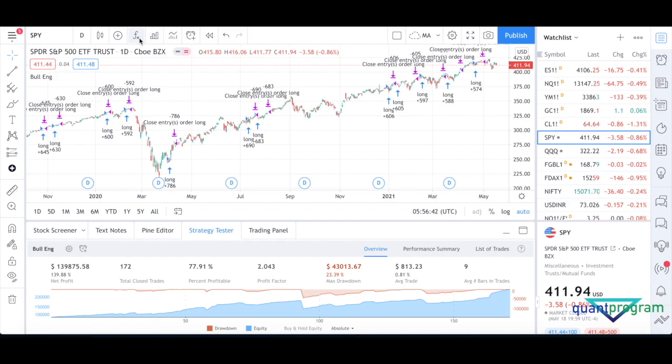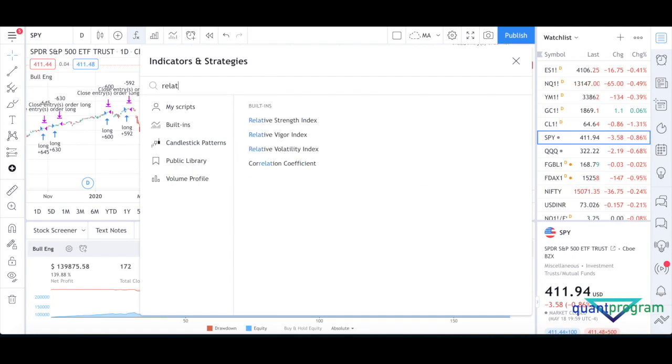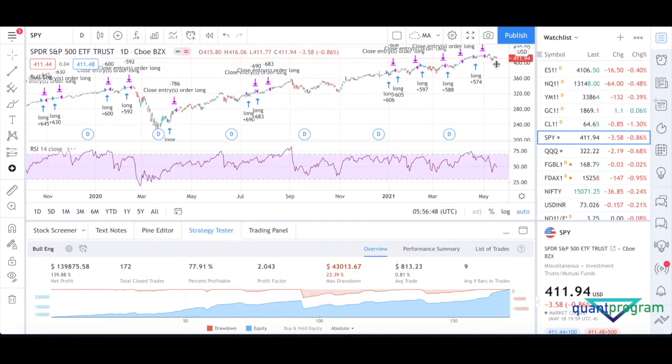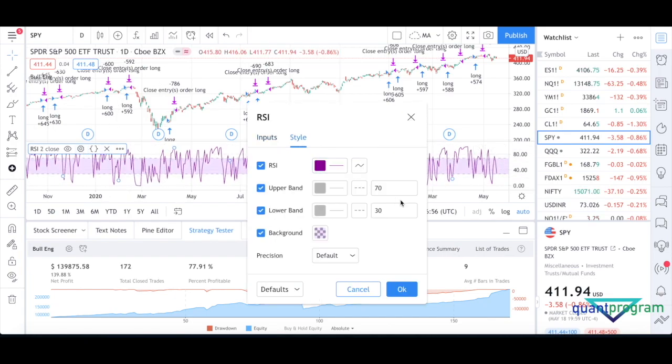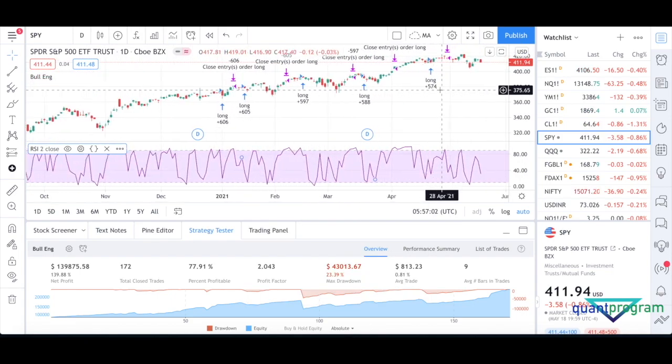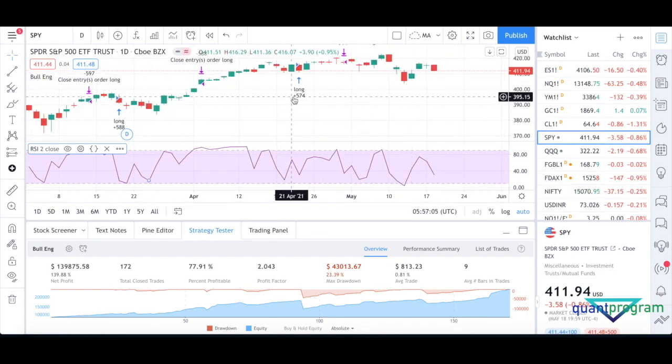I'll put the RSI indicator on the chart — the Relative Strength Index with a period of 2 — and change the settings to 90 and 10 as the exit thresholds. Going through an example: on April 21st the green bar completely engulfed the red bar of April 20th, so a bullish engulfing signal was called. We entered long the next day and exited the trade on April 30th because on April 29th the RSI was above 90.